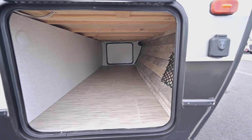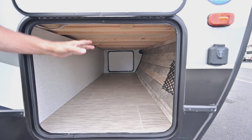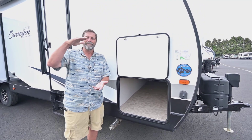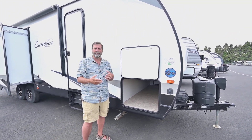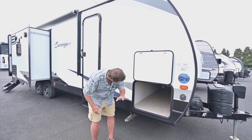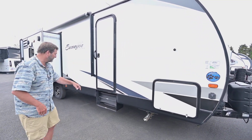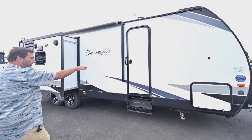Now if we look under here, look at this massive storage area — it's very tall, so if you have a bigger item like a cooler you're going to be able to get it in here. A lot of coaches have a front storage area that looks big when you look all the way across but it's pretty shallow. This is a really, really big compartment. We've also got stabilizer jacks on all four corners.